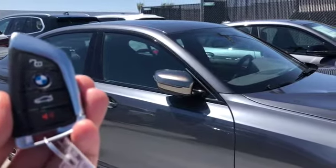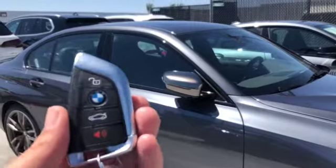Today we're working with a 2023 series with Comfort Access, and I'm going to show you some of the key button functions.